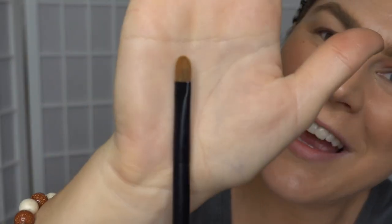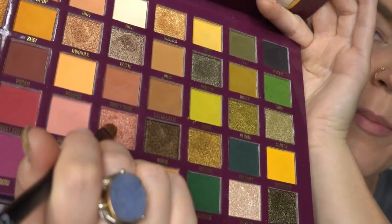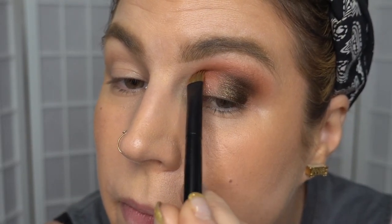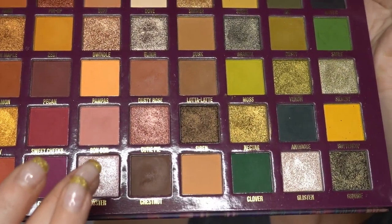Now I'm taking my Flat Refre brush number 21, wetting that, and dipping it into the shade Cutie Pie. This palette is so big, it's so hard to show you which shades I'm using. And now I'm going to dip my finger into this shade down the bottom here — I think it's called Oyster. Yeah, Oyster.